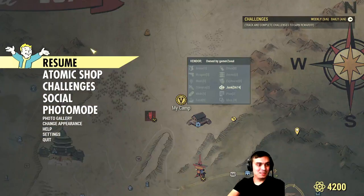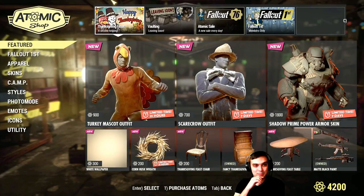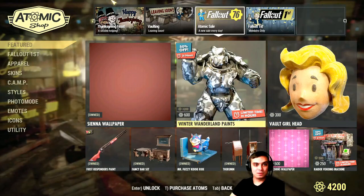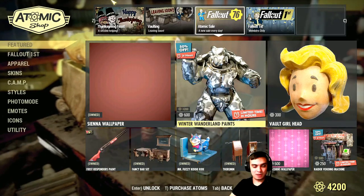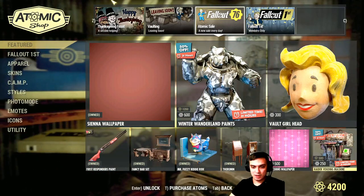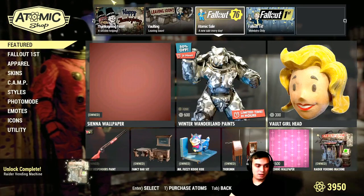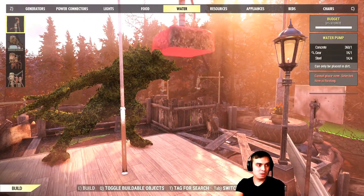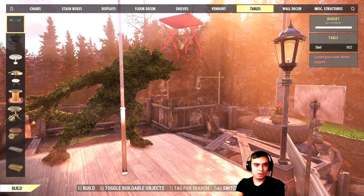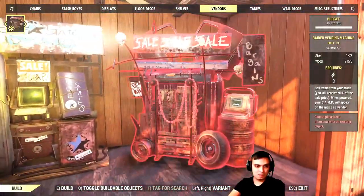Alright, the atomic shop - let's navigate to the buy section. There you go, atomic sale and new sale every day. We got the winter wasteliner paints leaving within the next 24 hours, and the player raider vending machine which I'm actually going to buy. It's also ending today. Now since I bought it, why not show you how it looks - I'm pretty sure you've already seen this one because it's not something new, but in case you haven't seen it, let me go ahead and build it.